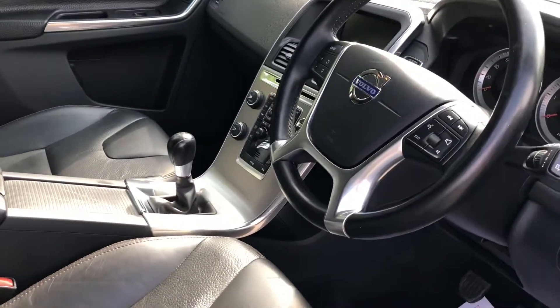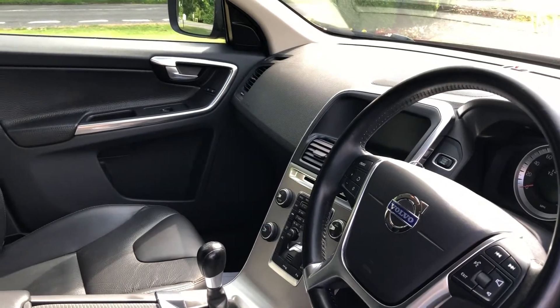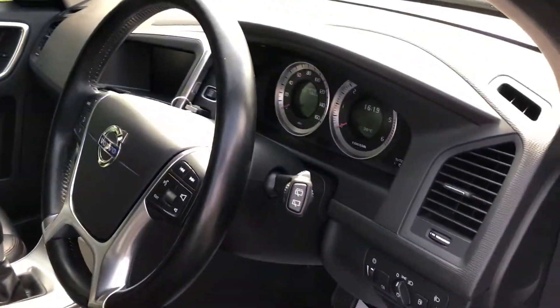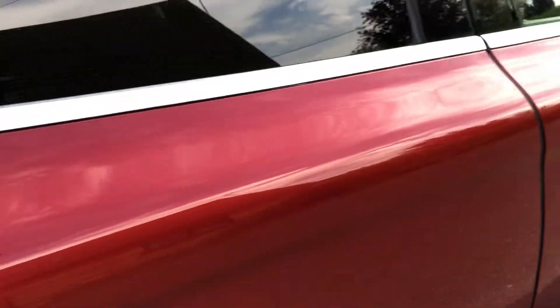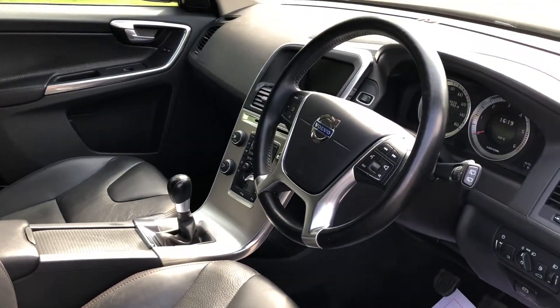The leather interior is in beautiful condition. That's satellite navigation, and obviously Bluetooth. Full service history — beautiful condition inside and out. The car's absolutely lovely. It has an excellent service history, all done at a Volvo main dealer and fully documented, with a nice big wad of receipts.